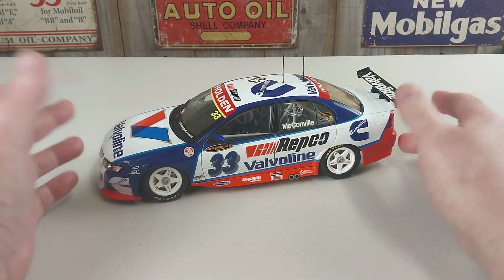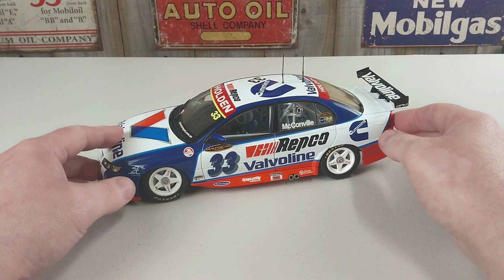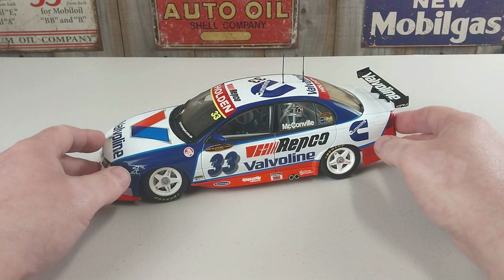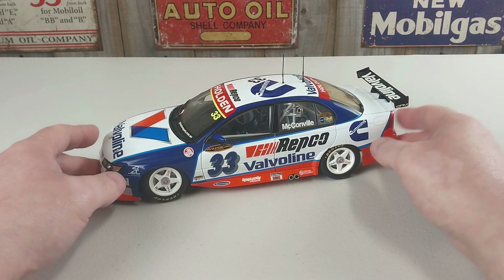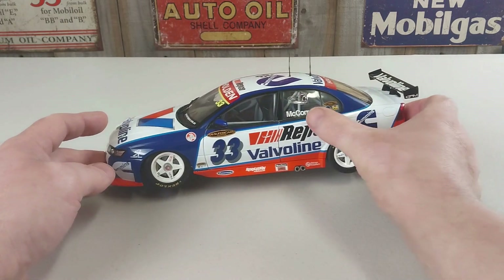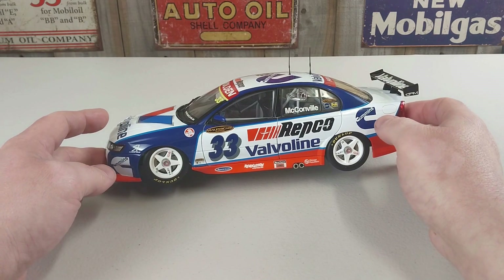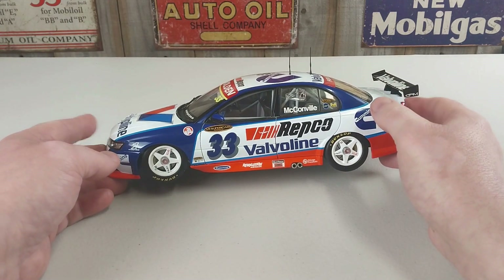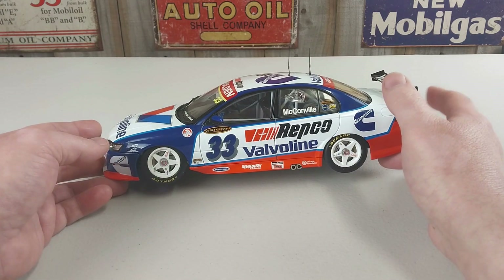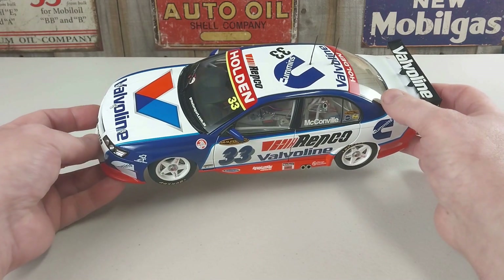This actual car would be driven at Bathurst. This is the car from Gary Rogers Motorsport - it is the number 33 Valvoline VZ Commodore, and this would race in the 2005 season driven by Cameron McConville. During that 2005 season he would pair again in the sister car, the number 34, with co-driver Andrew Jones.